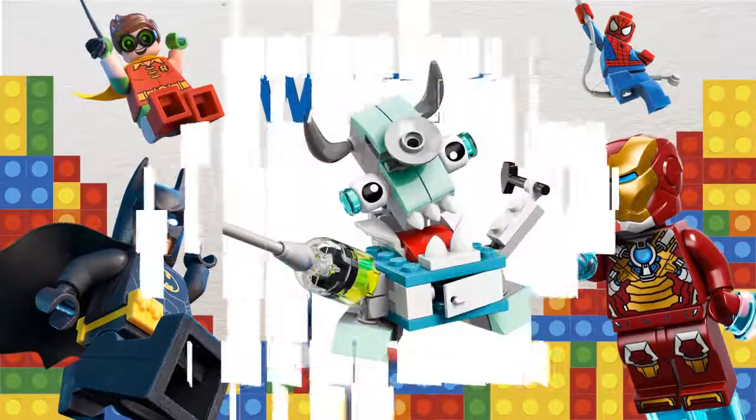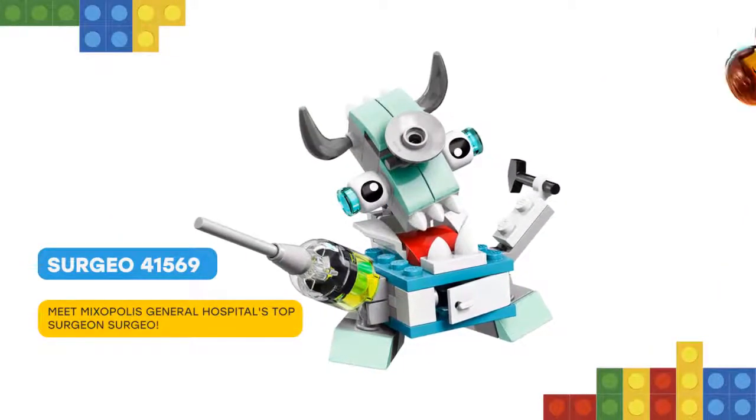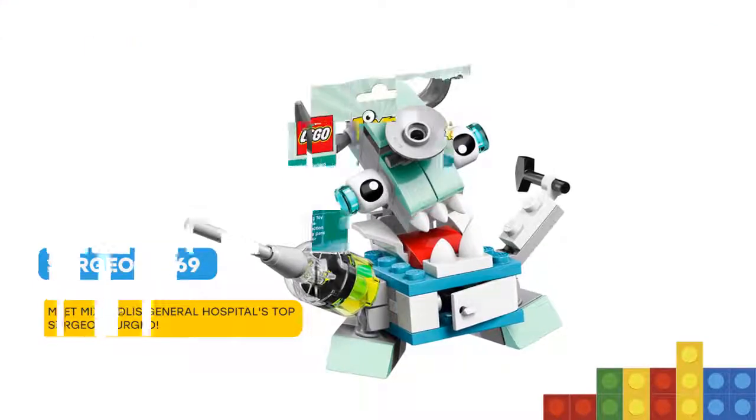Hello! Get set for surgery with Sergio! Featuring a medical cabinet body design, Zer and Charm in a head that turns upside down for different expressions, plus a reflex hammer element.